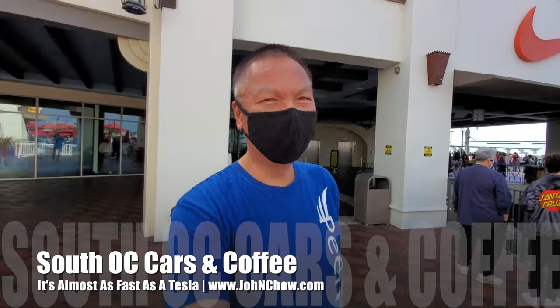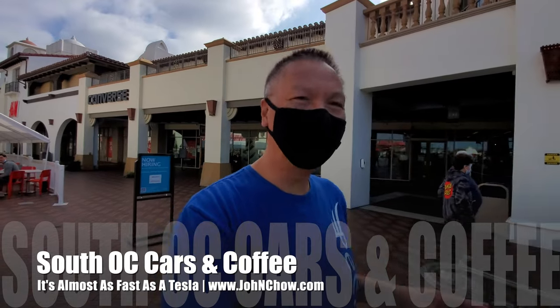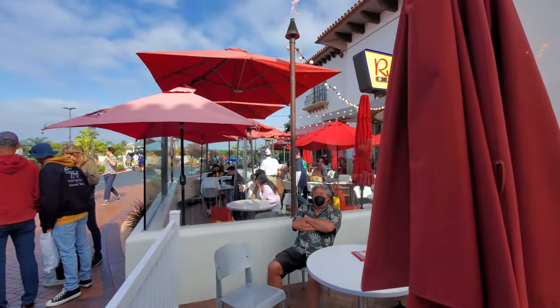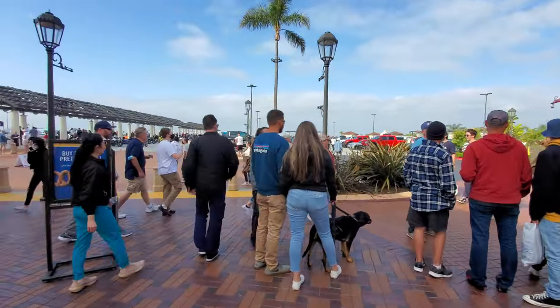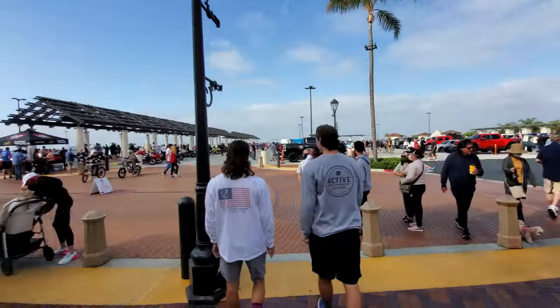Hey everyone, John Xiao at heavenjohnxiao.com. It's Saturday, I'm here at the San Clemente outlet for the weekly South OC Cars and Coffee show. The show just got started and I can tell right now today could be a record turnout — that's a lot of people. Let's go check it out.